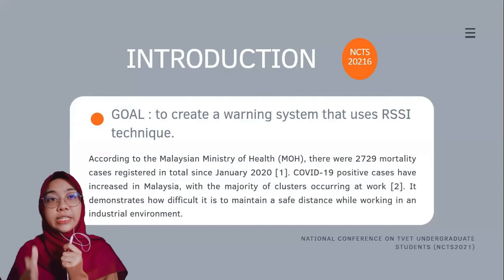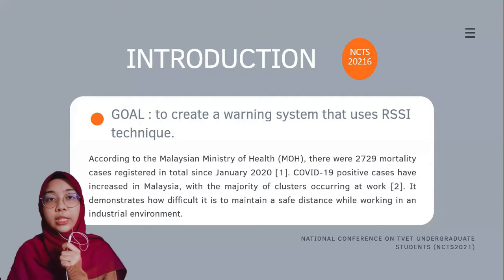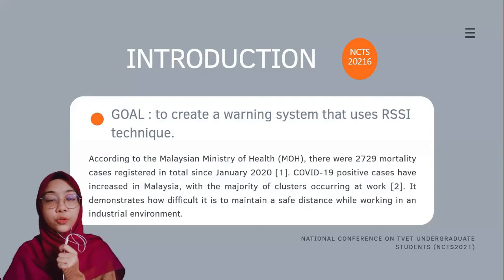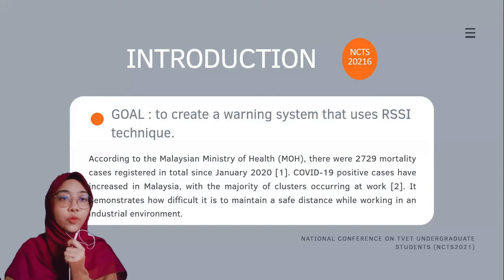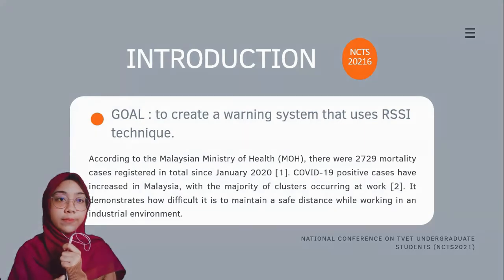According to the Malaysia Ministry of Health (MOH), there were 2,729 mortality cases registered in total since January 2020. COVID-19 positive cases have increased in Malaysia, with the majority of clusters occurring at work. The goal of this research is to create a warning system that uses RSSI readings from the NodeMCU to keep users at a safe distance while practicing physical distancing. It will detect distances of less than one meter and then activate an alarm to notify them.